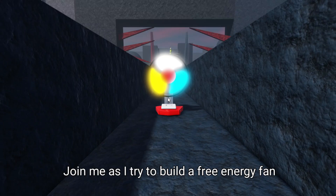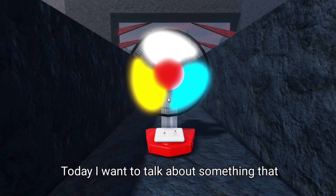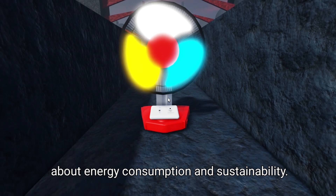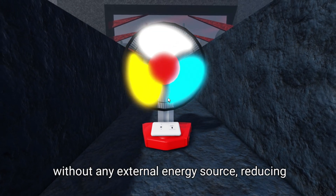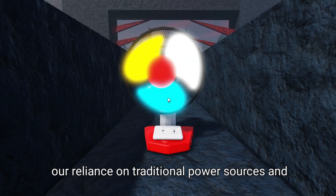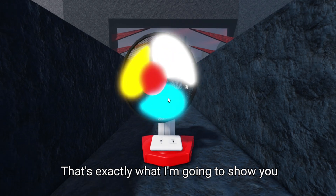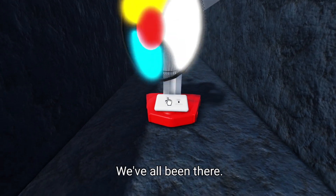Join me as I try to build a free energy fan light that will totally blow your mind. Today I want to talk about something that could potentially change the way we think about energy consumption and sustainability. Imagine having a device that can power itself without any external energy source, reducing our reliance on traditional power sources and our energy bills. That's exactly what I'm going to show you today — a free energy fan light that can do just that.